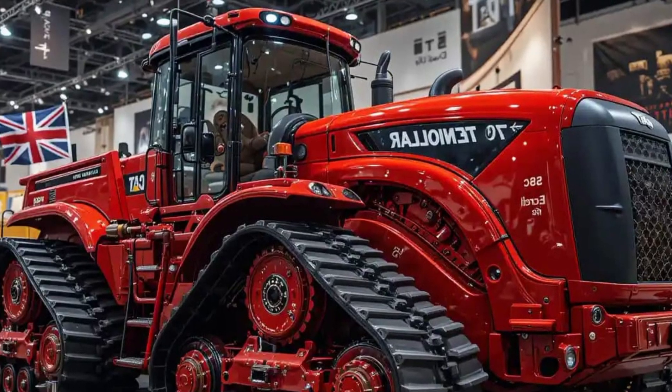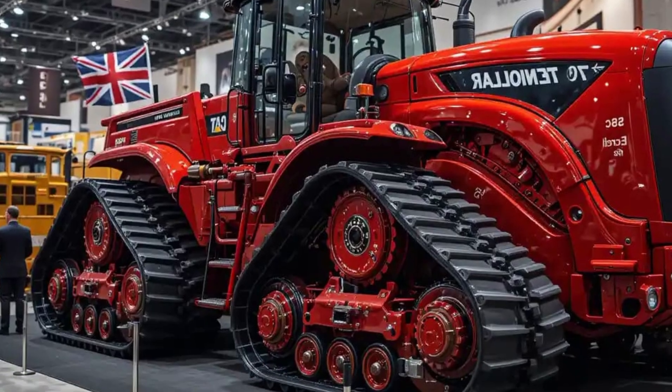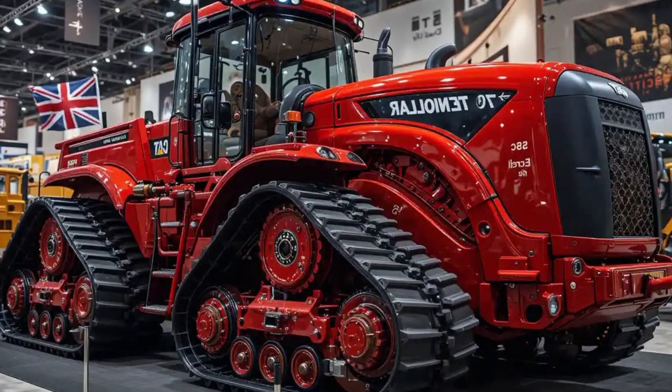Overall, the 2025 Caterpillar D70 Bulldozer is a beast of a machine built for efficiency, reliability, and operator satisfaction. It strikes an ideal balance between brute force and intelligence.